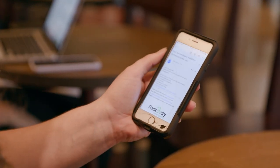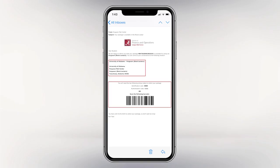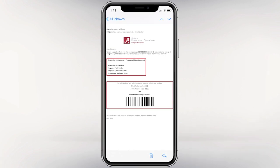The pickup process is easy. When the package is available for pickup, the student will get an email from the Ferguson Mail Center. The email will have an access barcode and information about which bank of lockers contains their package.